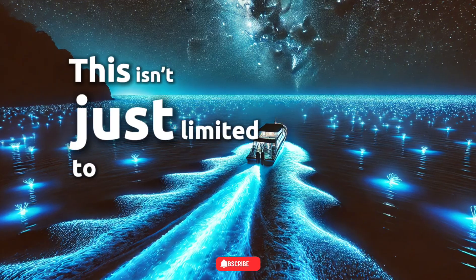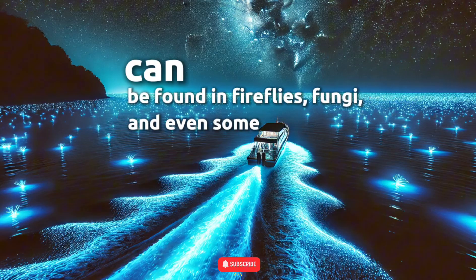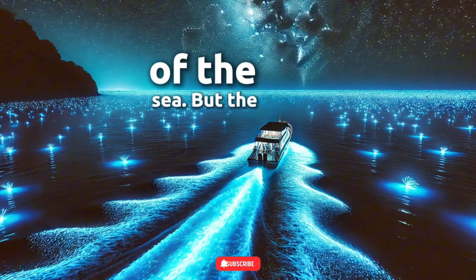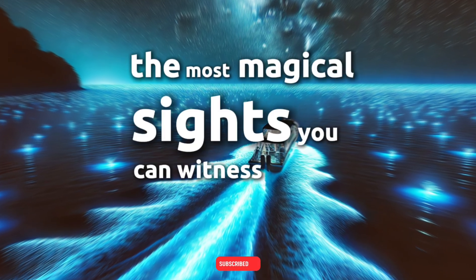This isn't just limited to the ocean. Bioluminescence can be found in fireflies, fungi, and even some fish living in the darkest depths of the sea. But the glowing waves are among the most magical sights you can witness in nature.